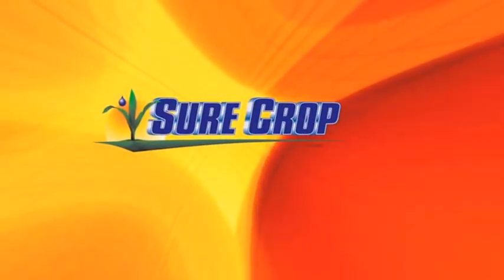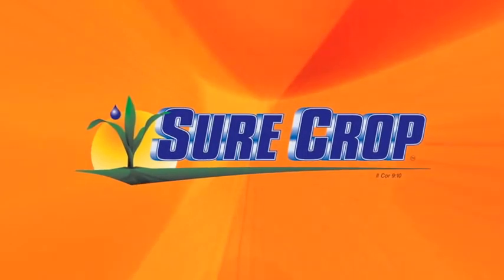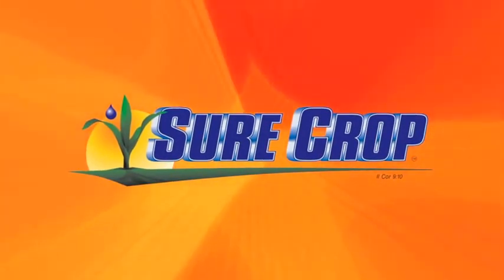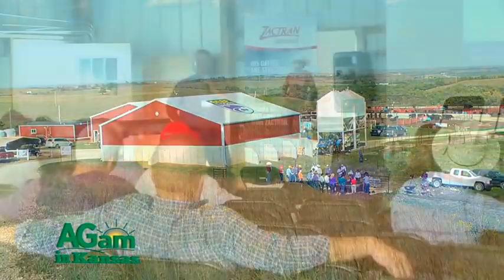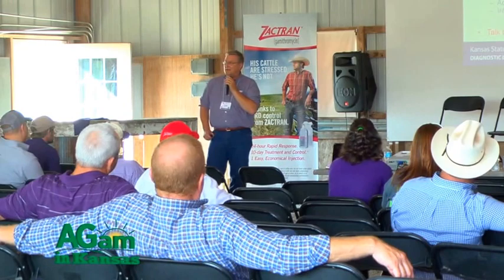Ag AM in Kansas is brought to you in part by SureCrop, liquid crop nutrition delivered right to your farm. Hello, my name is Dr. Greg Hanselcheck. I'm a veterinarian in the Kansas State Veterinary Diagnostic Lab within the College of Veterinary Medicine, and I'm here at Beef Stocker Days at K-State to talk about coccidiosis.